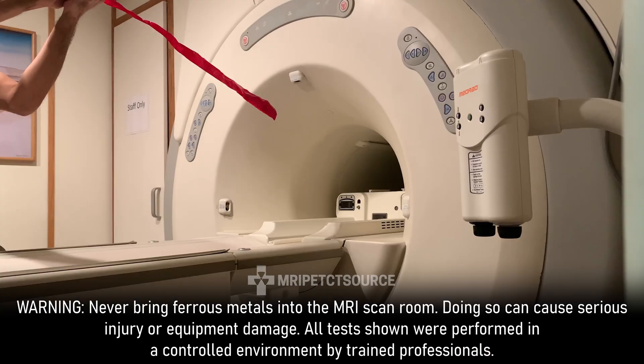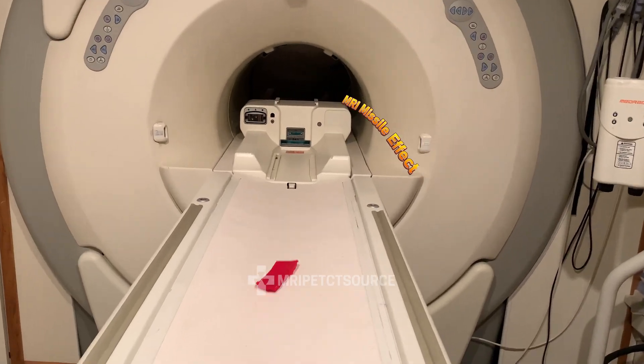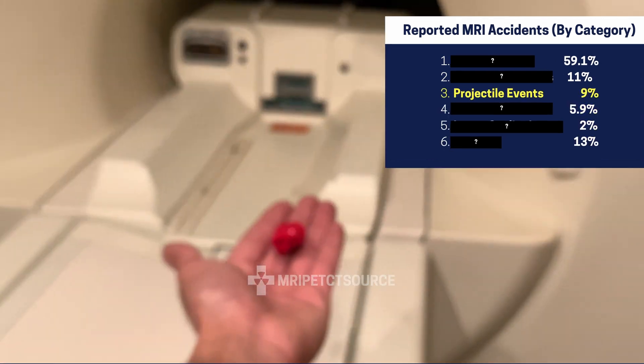How dangerous is an MRI? Well for starters, this is what happens when you bring ferrous metal into MRI scan rooms. This magnetic missile effect is known as a projectile event, but that's not actually the most dangerous part about getting an MRI scan.